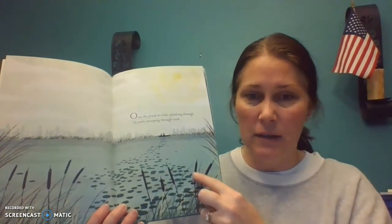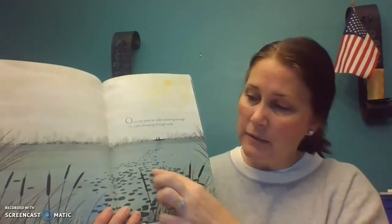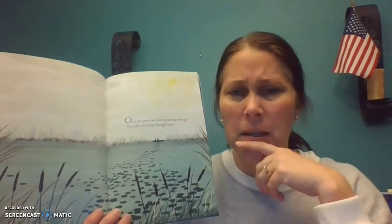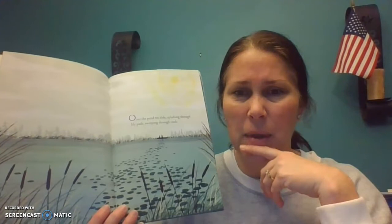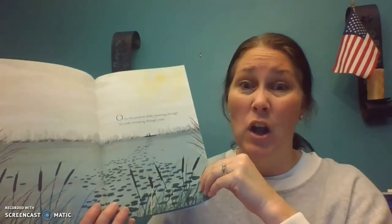I've seen these things. I used to collect these when I was a kid. These are cat tails. And then here's lily pads. If we see lily pads, what do we know probably lives there? What do we usually see sitting on lily pads? That's right. Frogs.